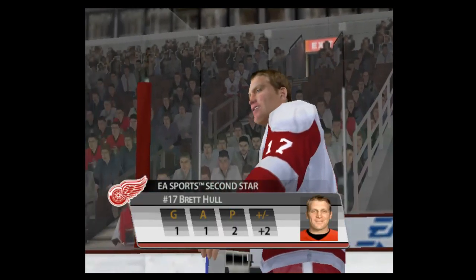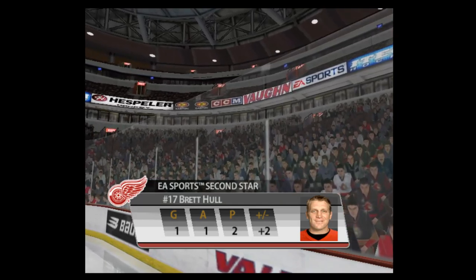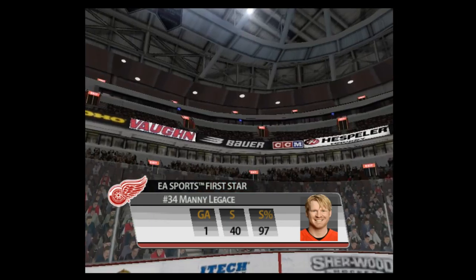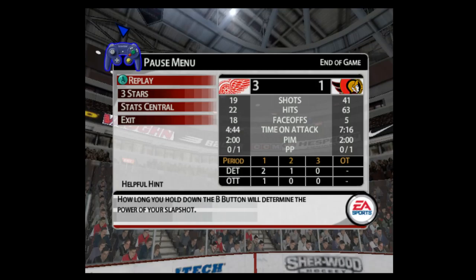Tonight's second star for Detroit, number 17, Brett Hull. And tonight's first star, number 34, Danny Alfredsson. Thank you.